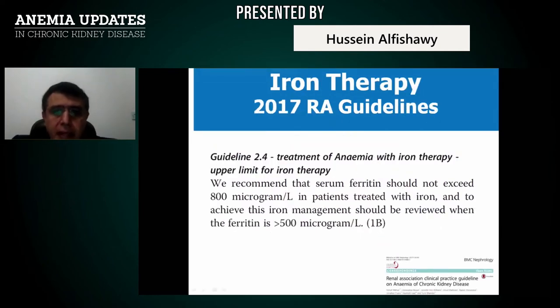The guidelines mention that the upper limit for iron therapy is 800 mcg/L ferritin. You can review your concern if ferritin has exceeded 500, but if TSAT is still below 20%, you can give more iron up to the highest level of 800 mcg/L.